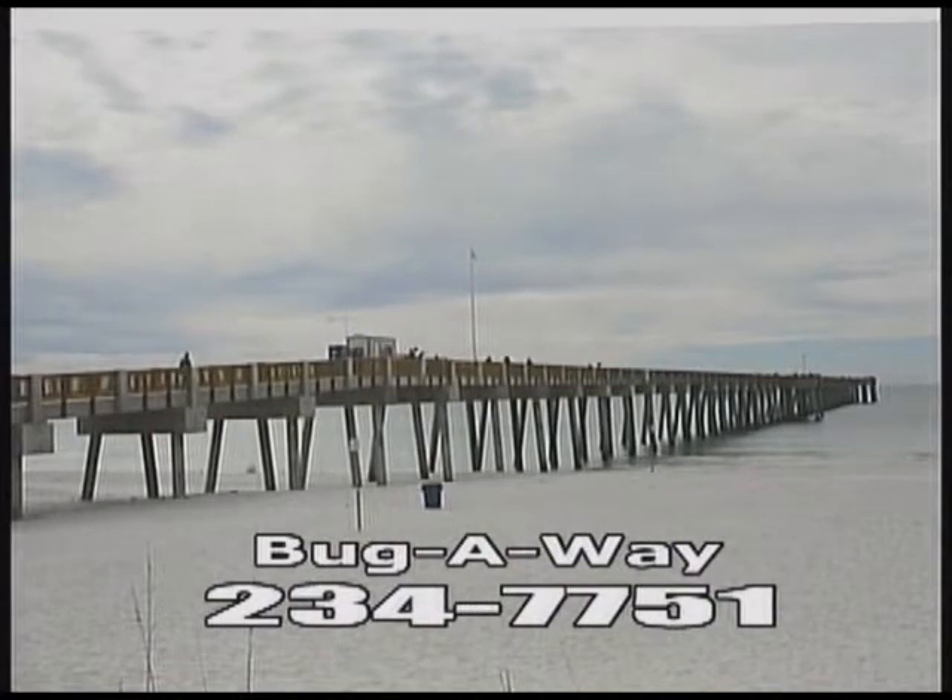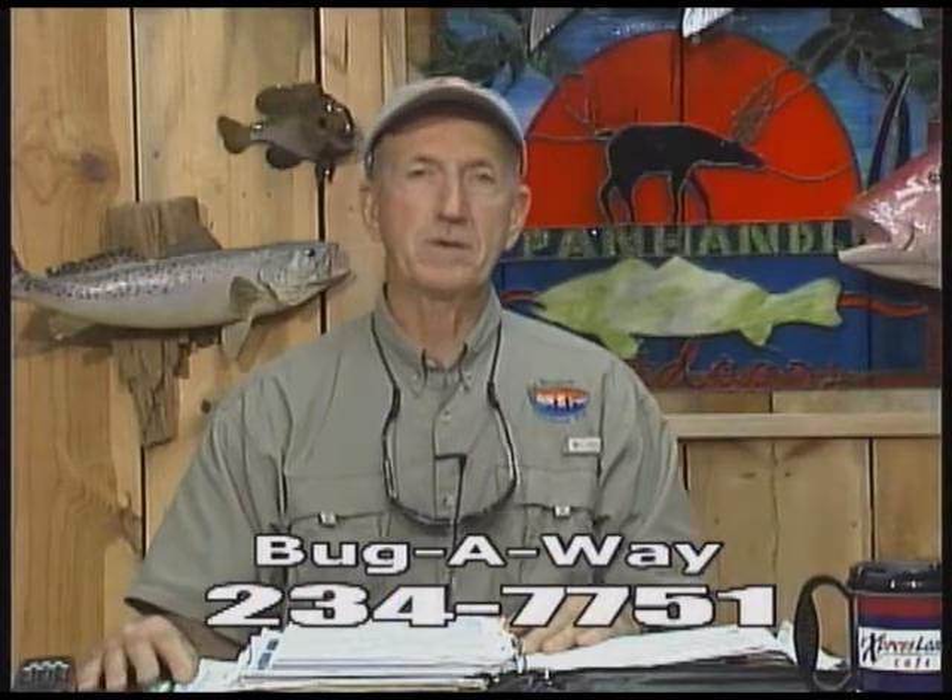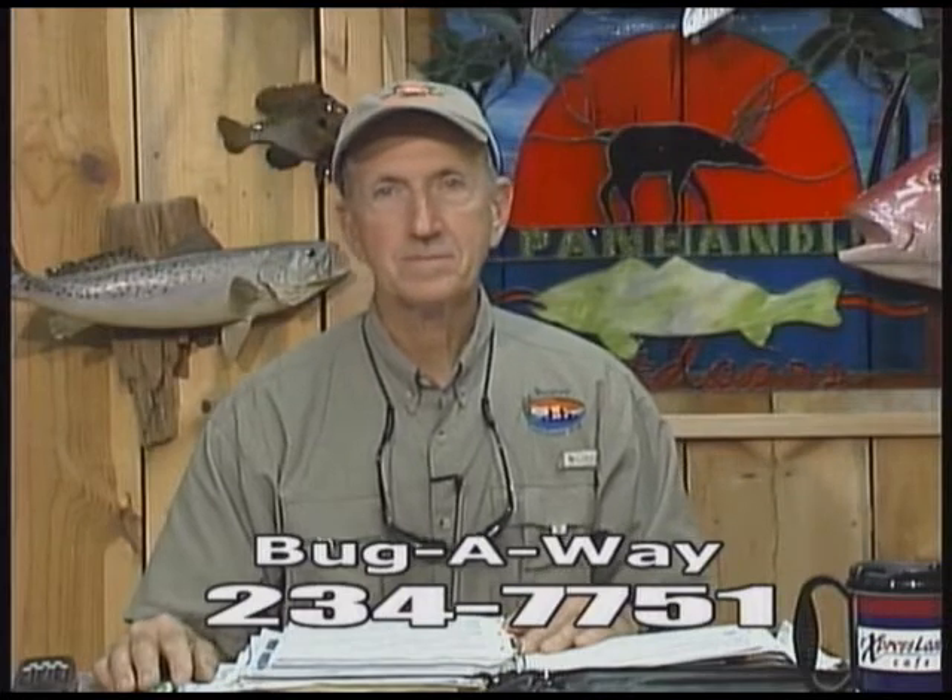Mahi-mahi — yes, sir. And I know the sailfish have really been on a run the last week or two. Do they still see them off the pier? Yeah, they're out there. They've been coming around. Caught one last week.